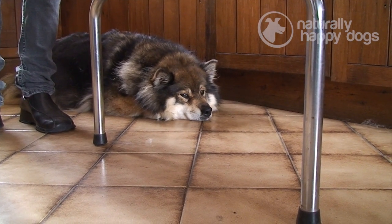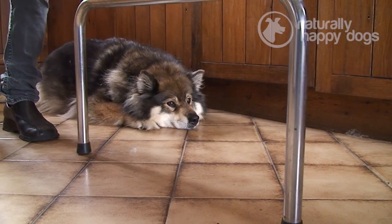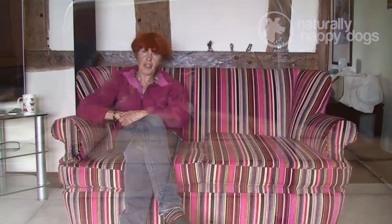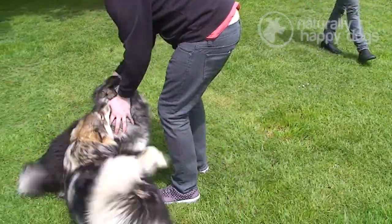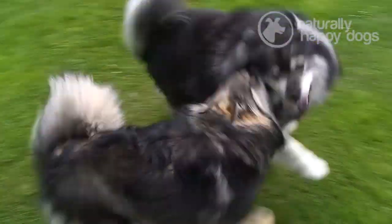They do need to be amused, so you need to spend time with them, socialise them, and take them out. They need to see varying situations at an early age or you do get a very slight timidity with them. Most people that have researched them — yes, they're going to moult, yes they need exercise, and yes they require time — absolutely adore them, and not long after acquiring their first one, one becomes two. They can be difficult as puppies, they wake you up at 4am, but they are wonderful dogs and I really couldn't recommend them more highly.